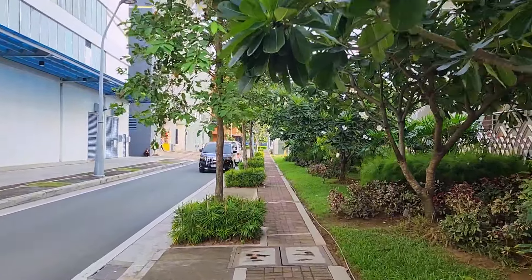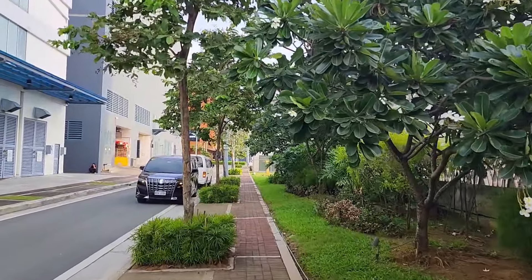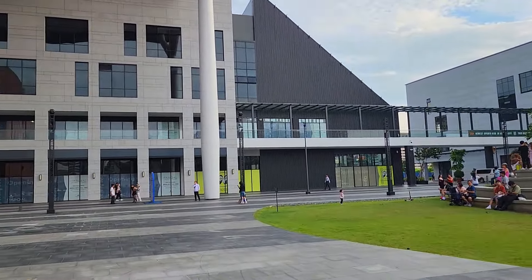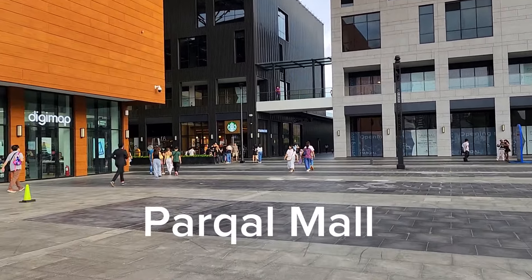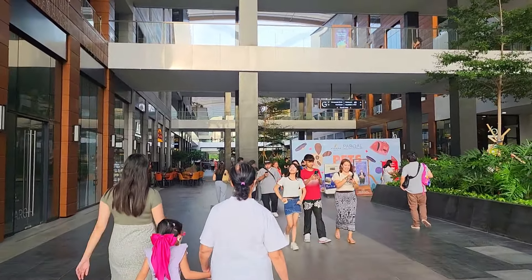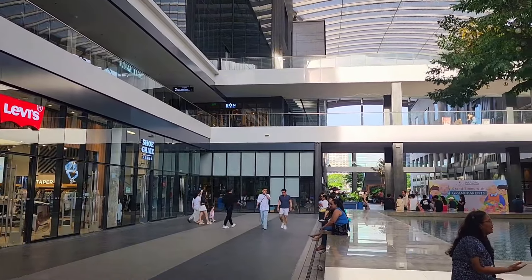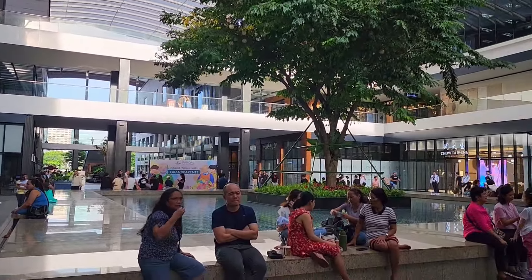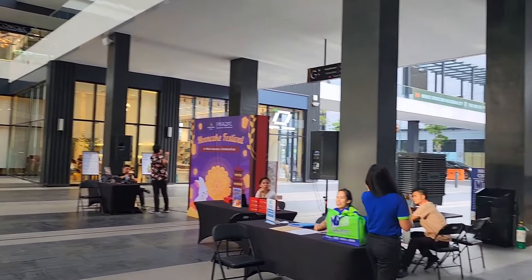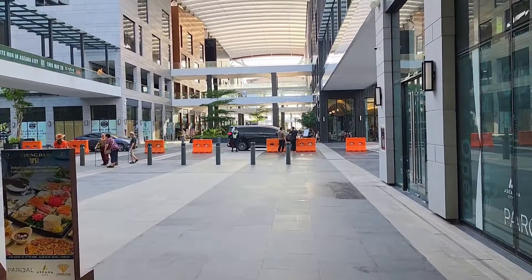Now we're heading to Parkal Mall. Parkal is the newest mall to open in the Manila Bay area. It's a well-designed retail concept — basically designed like how a street would be. Although it's a mall, it is designed in the shape of a street, where you keep walking as you would on a street and you have shops and restaurants on both sides.